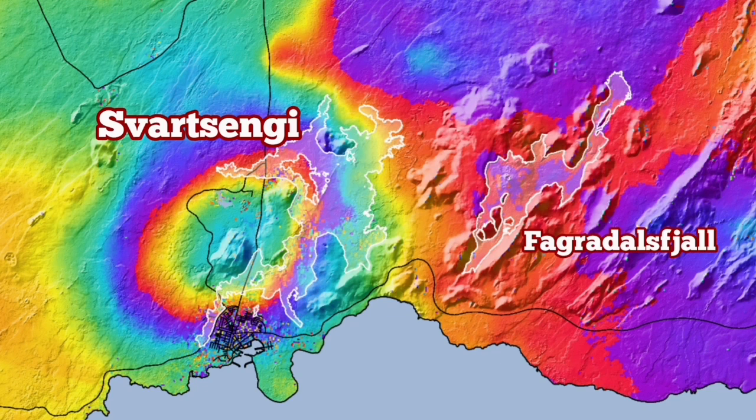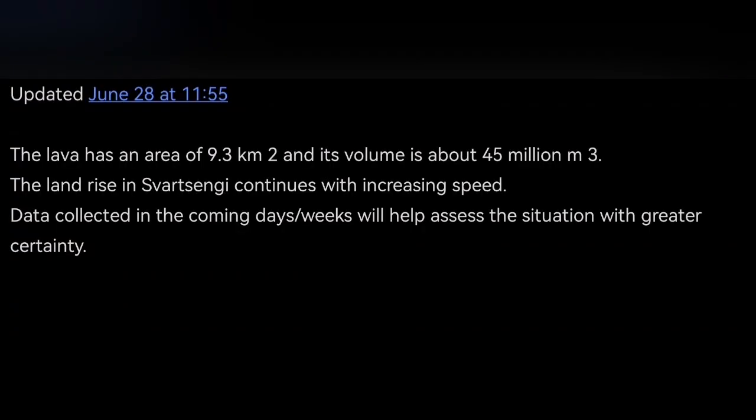Svartsengi and Grindavík — this felt definitely bigger. Even for this eruption it was bigger, but we have had five eruptions in that area. They have added to each other and shaped a new landscape for us. The next one will hopefully be in this same area and not anywhere else — we are prepared there.